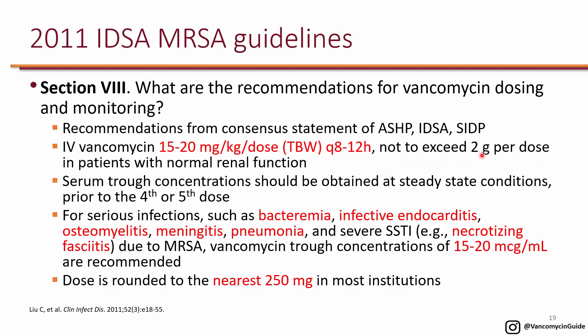If someone is obese, they recommend not exceeding 2 grams per dose in order to avoid nephrotoxicity.